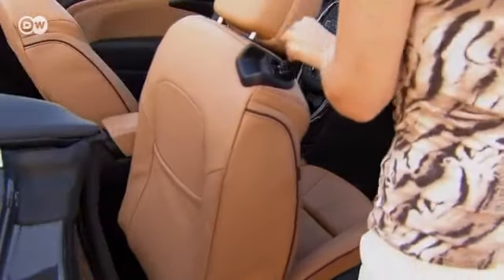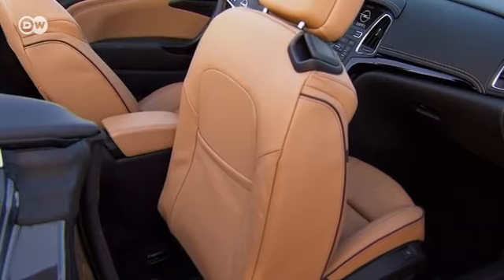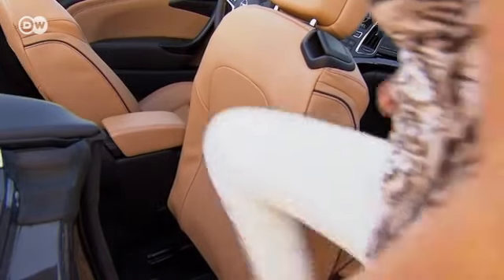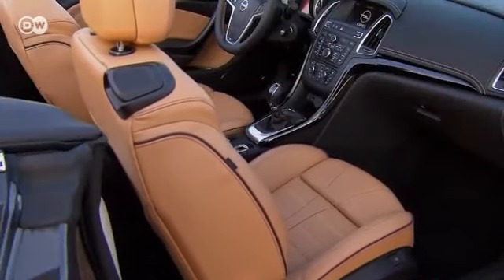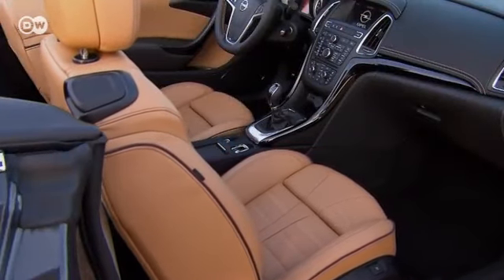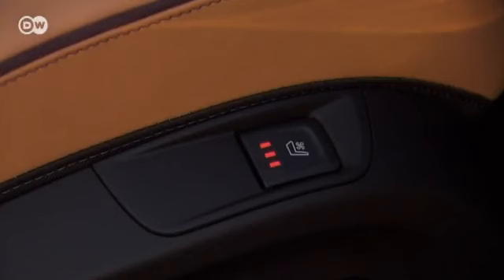Getting into the back seat is comfortable, thanks to the easy entry function that sends the front seats gliding forward. Optional ergonomically designed seats offer back-supporting comfort for driver and passenger.